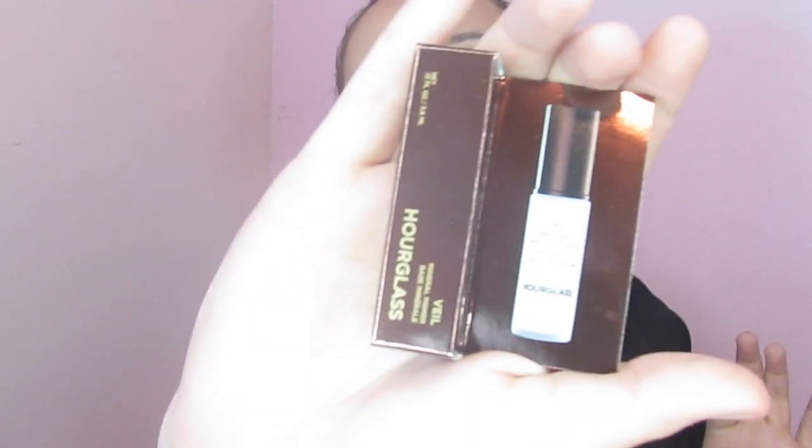I'm actually wearing one of them on my face right now. I have not opened this box, but I already have the full size of this product. The first thing in this little book — these are all not full size, well except for one. The first thing we have is this Hourglass Veil Mineral Primer.